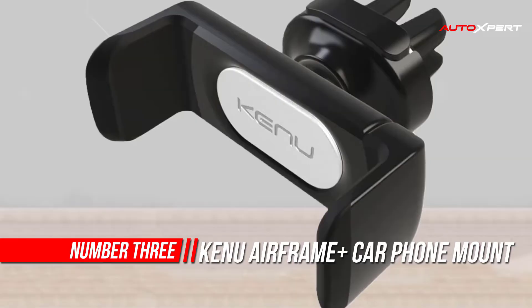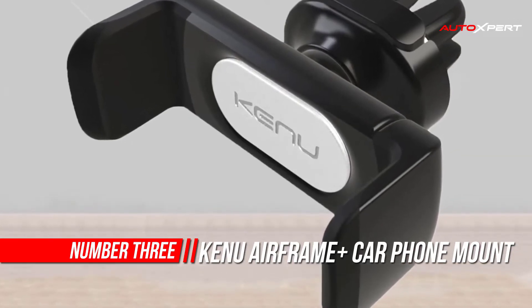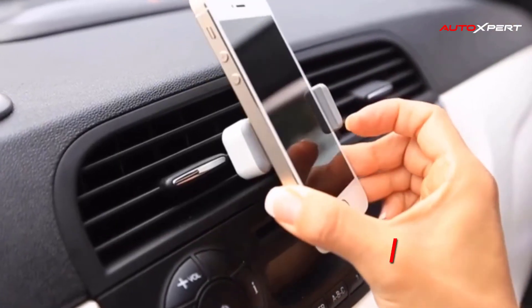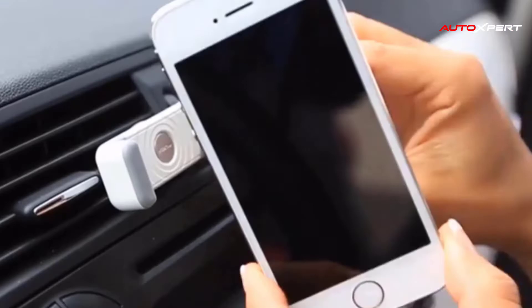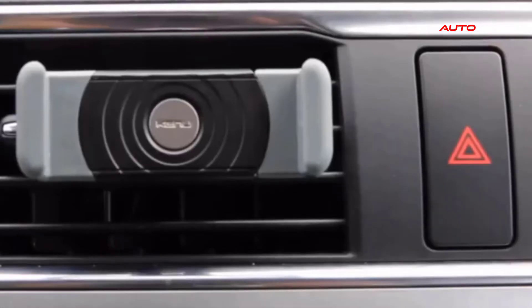Number three: Kenu Airframe Plus Air Vent Car Phone Holder Mount. Welcome to an improved driving experience with Airframe Plus. Airframe Plus supports a wide range of mobile devices with screens up to six inches diagonal. Use it with an iPhone, a Nokia Lumia 1520, or even with your large Mophie cases, while still weighing under an ounce.